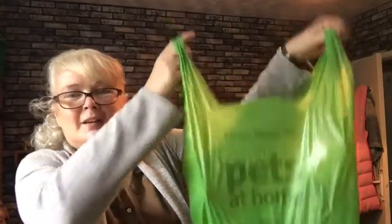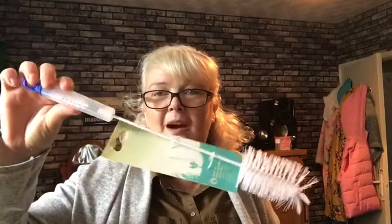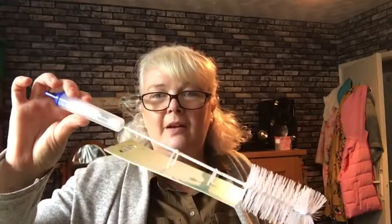The first thing I got from Pets at Home was a bottle cleaner for all the water bottles, because I have outdoor cages and normal cages. The bottles go really green, and you can clean the spouts with the smaller end and the big body with the larger end. It's only about £3 from Pets at Home.